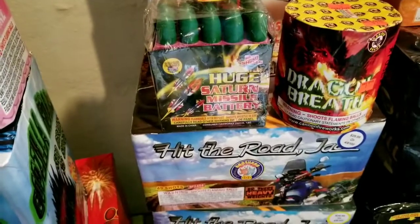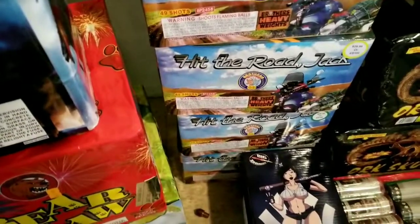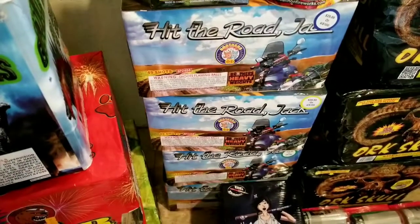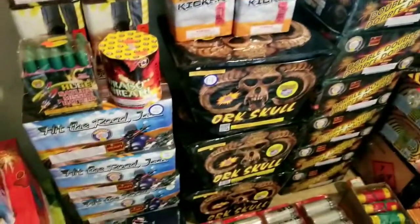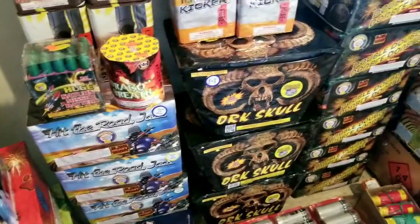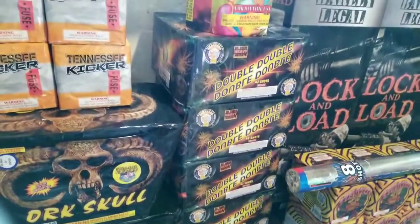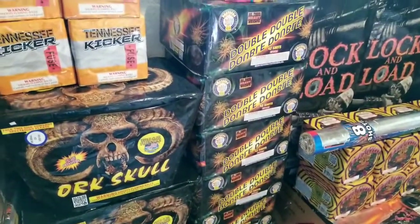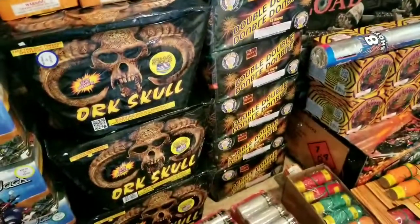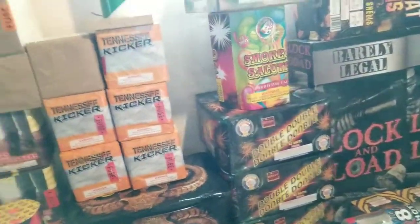I got these huge Saturn missile batteries — World Class. Picked up a case of Hit the Road Jack — that's a sweet cake. Then I got a case of Orp Skull, World Class. I have a case of Double Double by Brothers. This cake is really sweet, got some nice comet effects. I'm a sucker for cakes with comet effects, so you know I had to pick up a whole case of this.